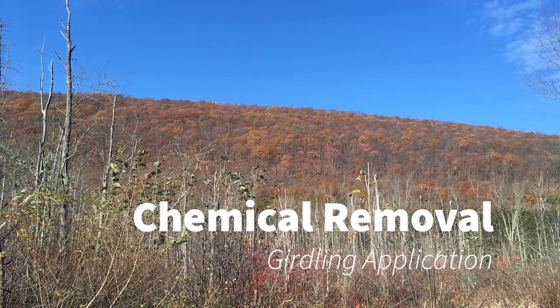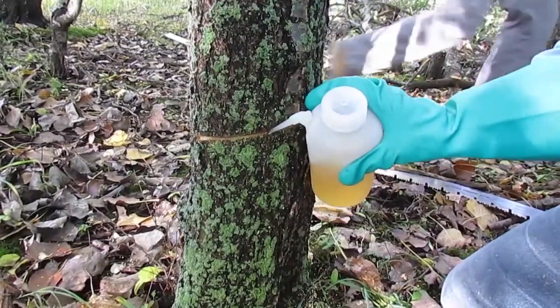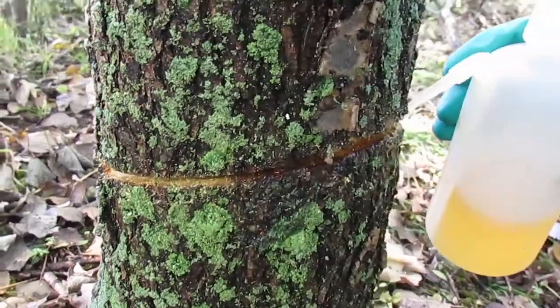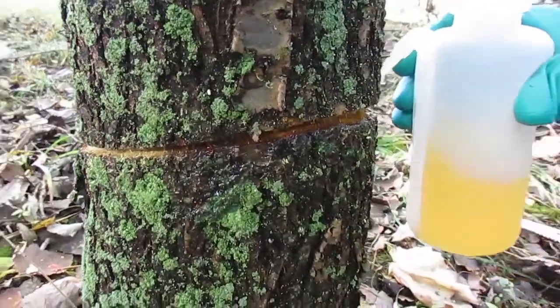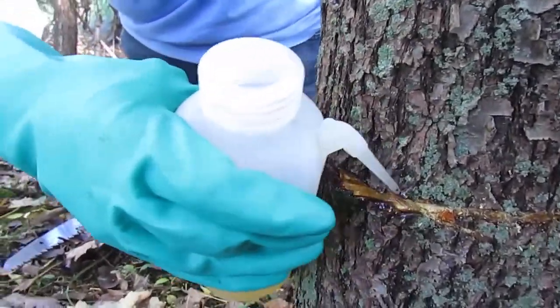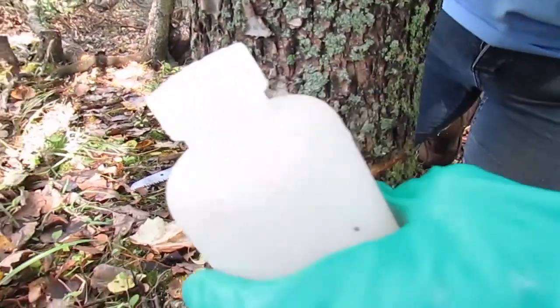In the winter months, the herbicide moves slower through the plant and you may see some re-sprouts. On the other hand, it is also a good time to work in more sensitive areas such as wetlands, because there won't be as much disturbance to the ground since the ground is somewhat frozen in winter. Then apply the herbicide — similar to basal bark, treat all the way around the tree and make sure the herbicide connects on each side.